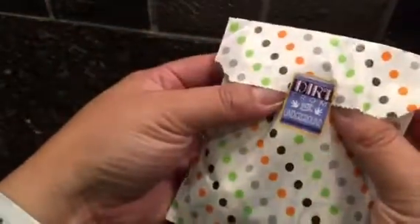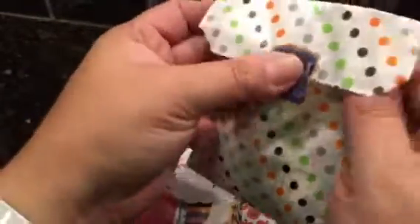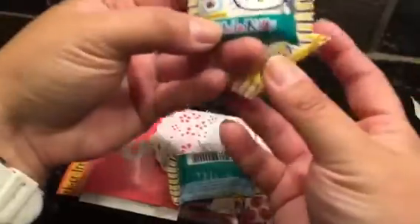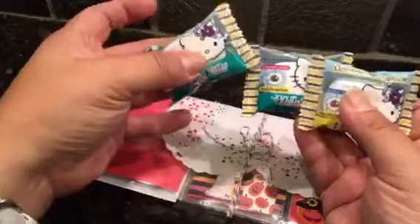Oh my goodness — a pocket letter! I had a feeling it was a pocket letter. She's already sent me one before. Look how cute this bag is — I love the Halloween colors and stuff. And there are Hello Kitty marshmallows! Chocolate marshmallows — yummy! They feel so squishy and soft.